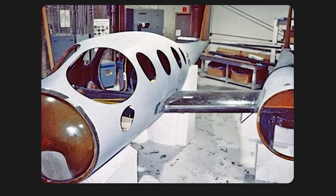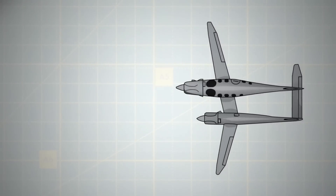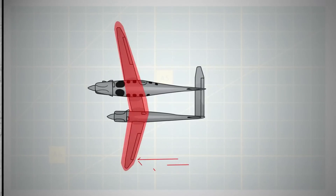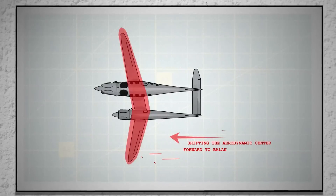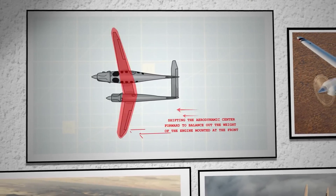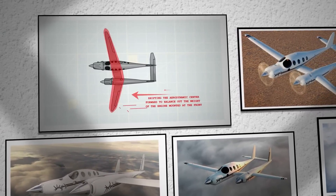However, the substantial weight reduction offered by carbon fibre also presented a challenge in maintaining the aircraft's balance with the placement of engines, fuel and passengers. To counteract this, Burt ingeniously designed the aircraft's wings with a forward sweep, lending the Boomerang its distinctive look. The forward-swept wings weren't just for aesthetics — they strategically shifted the aerodynamic centre forward to balance out the weight of the engine mounted at the front. The strength of carbon fibre addresses the potential issues of aeroelasticity that such an unconventional wing design might encounter, a feat less feasible with older, conventional materials.